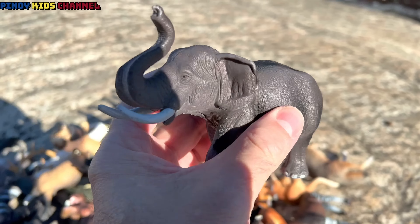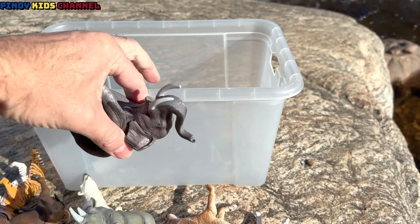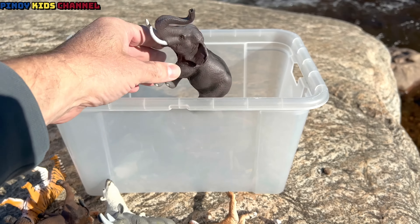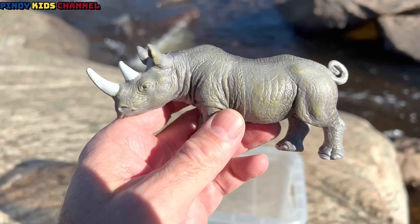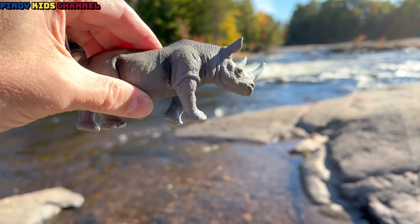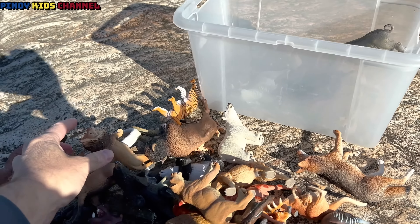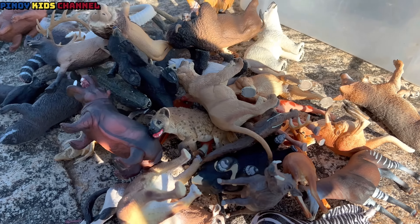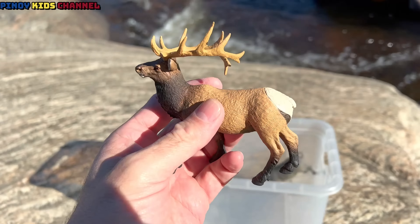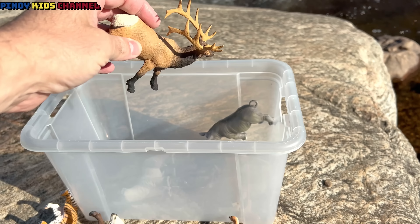We'll put them back in the box. Elephant! Let's put the elephant back in the box. We'll take this box with us when we go. It's a rhinoceros. In the box you go. Look at all these. It's an elk — bull elk. Let's put the elk in the box.